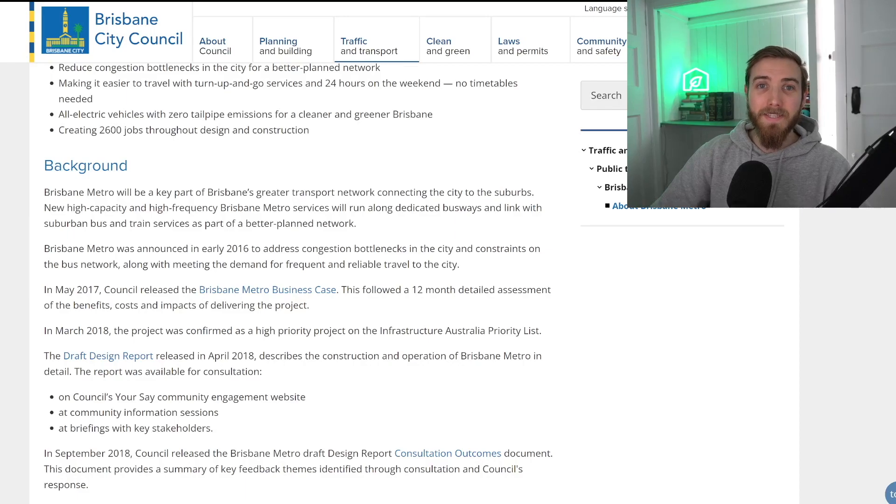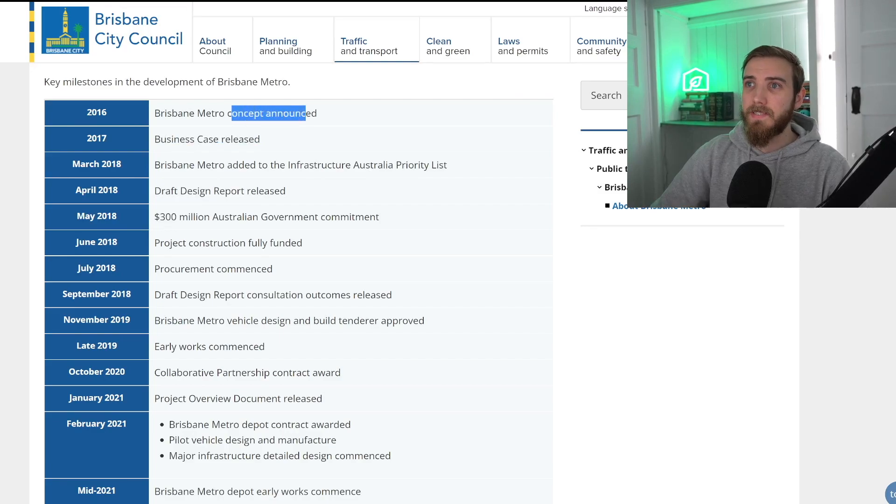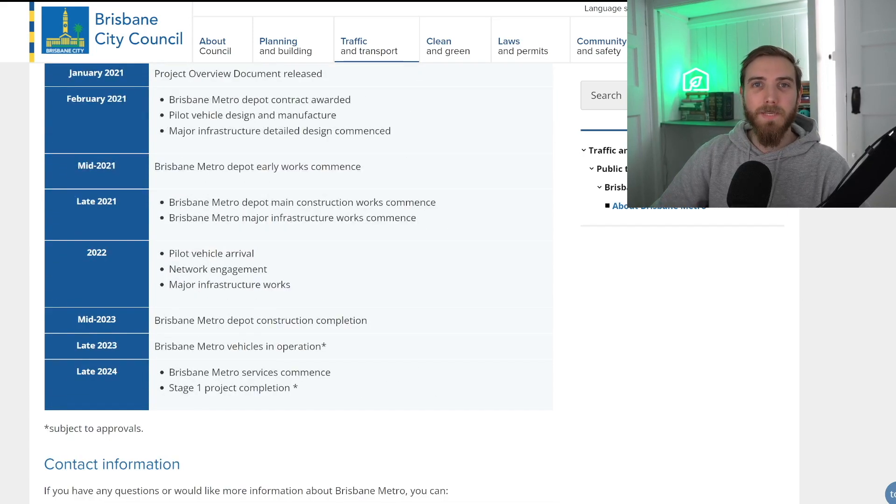Now let's take a look at the timeline. The concept for the Brisbane Metro was announced in 2016 and the business case released in 2017. Since then, they've hit a number of major milestones with the most recent one being in 2022, with some of the pilot vehicles being out across the city and testing taking place on these electric vehicles.